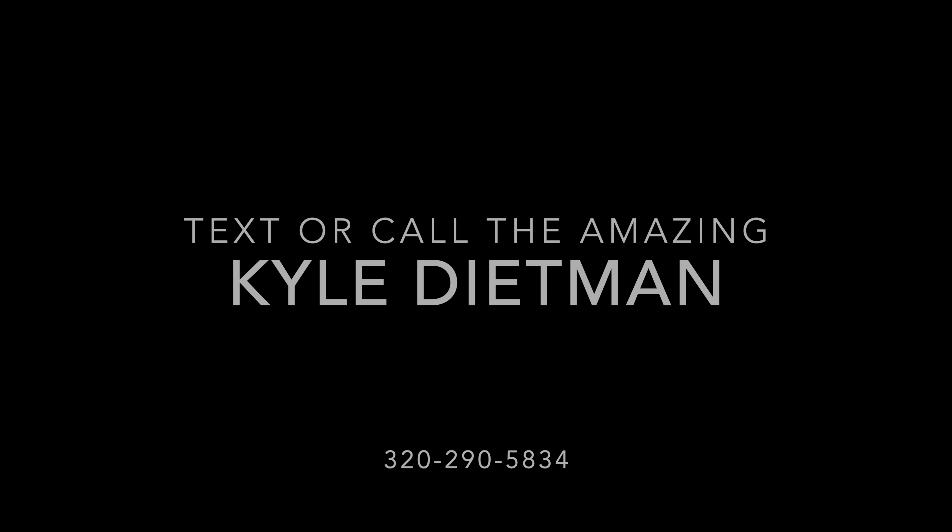So there you have it, guys. My name is Kyle Dimmon, here with Bullion RV. If you have any questions, please feel free to reach out at 320-290-5834 — you can text or call that number at any time. Happy to answer any questions you have. Have a great day, hope to talk to you soon.